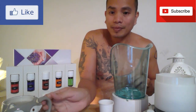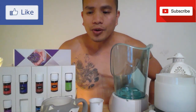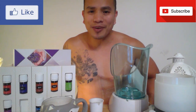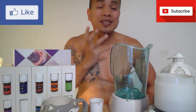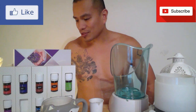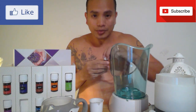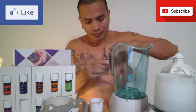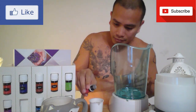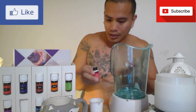I have my distilled water right here, and of course two drops of frankincense for smooth, healthy looking skin. So you have frankincense right here — two drops of frankincense. There you go.